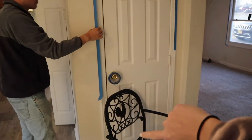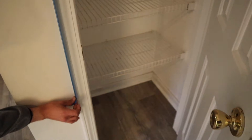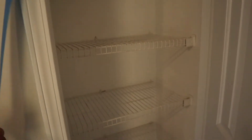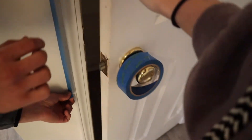This is the pantry — it's got a bunch of shelves in it. We need to clean them off obviously. I don't think anyone's lived here in a while, or they were just really gross — not sure which.